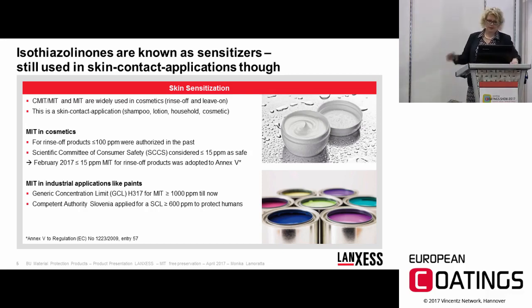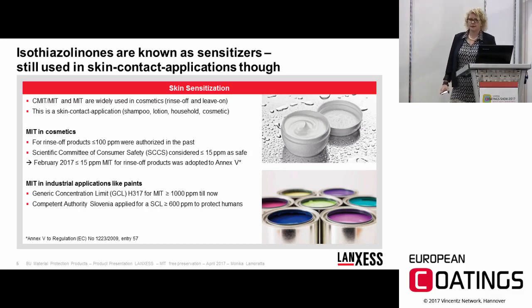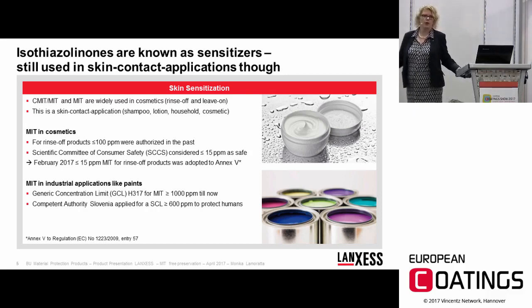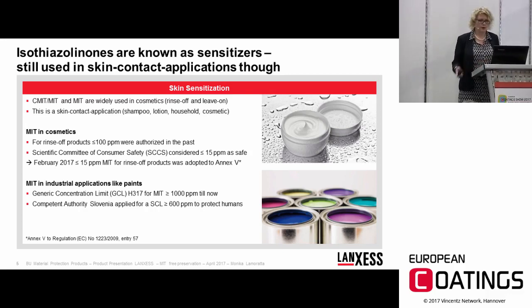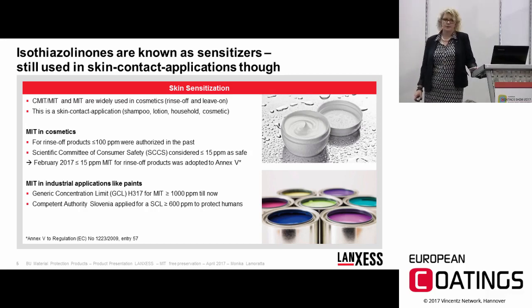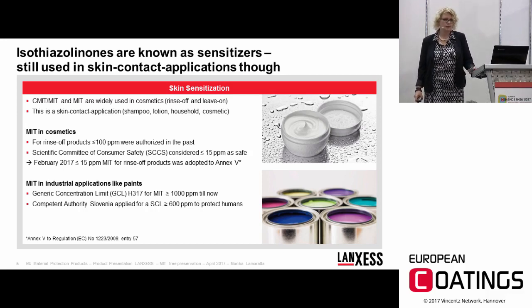Cosmetics and industrial applications are regulated under two different regulations. In the cosmetic regulation, MIT was previously allowed up to 100 ppm for rinse-off products, but the Scientific Committee on Consumer Safety considered that limit too high and proposed a lower limit for safe use. They settled on 15 ppm, and two months ago — in February this year — they adopted this 15 ppm concentration limit into Annex 5 of the cosmetic regulation. So for rinse-off cosmetics, only 15 ppm MIT is now allowed.